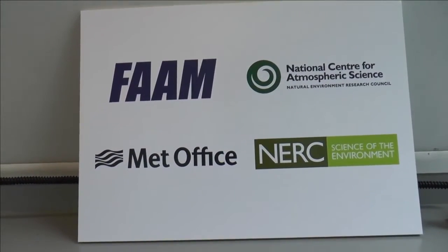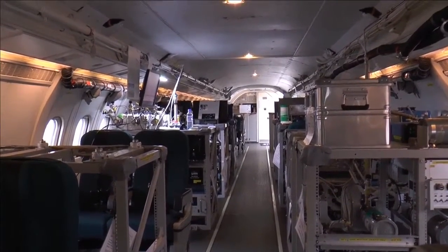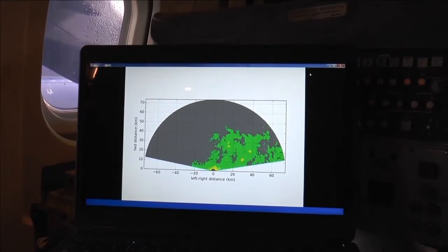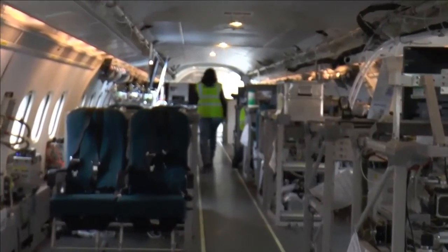The science crew, consisting of a mixture of University, Met Office and NERC scientists, recently flew over Manchester and Liverpool to test out the cities' air pollution. This is just one of the very many different projects these scientists work on to gather measurements for authorities to improve things like air quality.